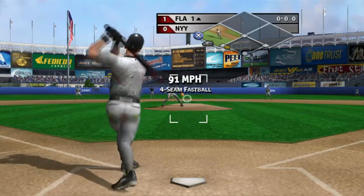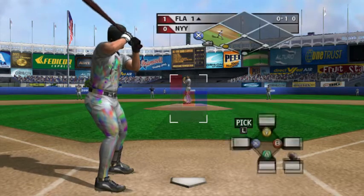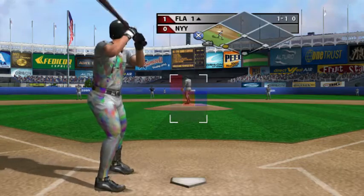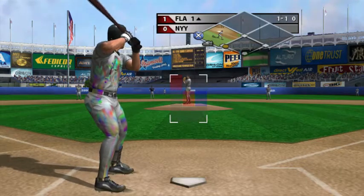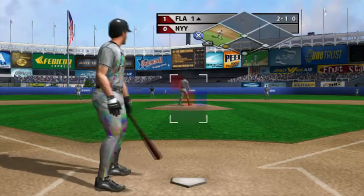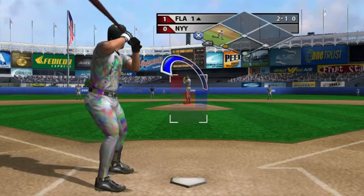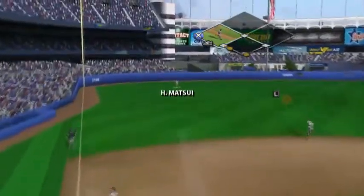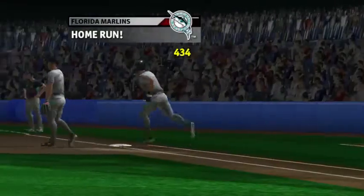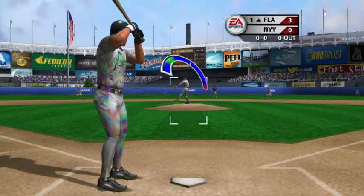There goes strike one. That pitch went right through the strike zone. The batter could not connect. Misses outside. Fastball low. There's a drive, headed way back, and it's gone. He really crushed it and knew it out of the bat.